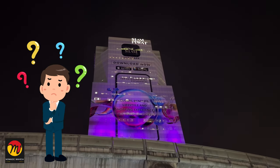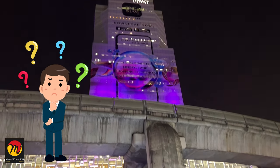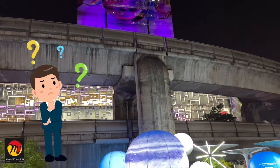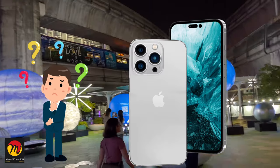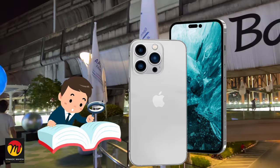Did you know that you can get a VAT refund for any products you purchase in Thailand that are worth above 5000 Thai Baht? Does the iPhone cost less in Thailand than in India? How to get a VAT refund if you purchase an iPhone in Thailand?